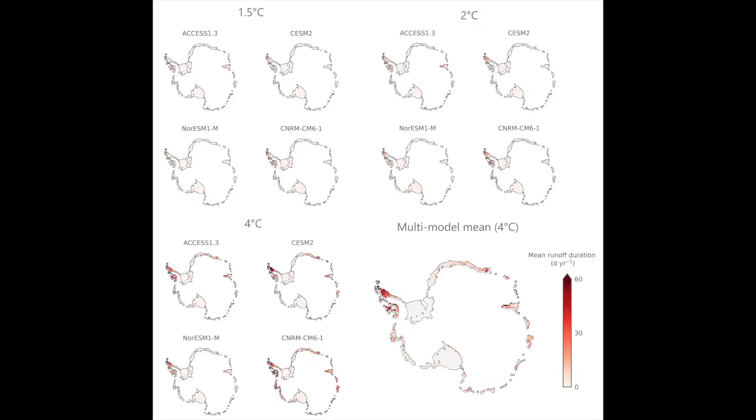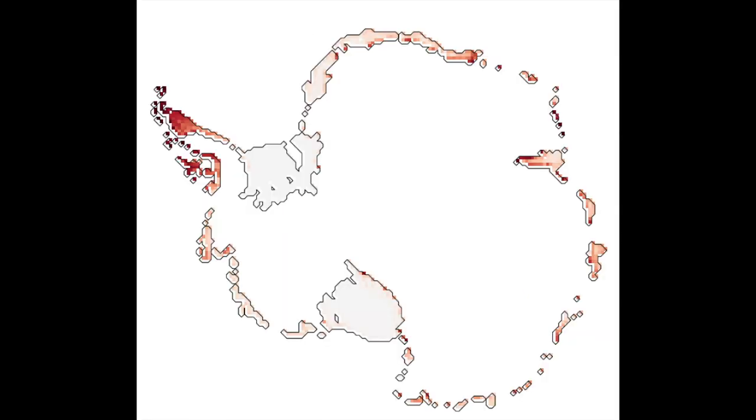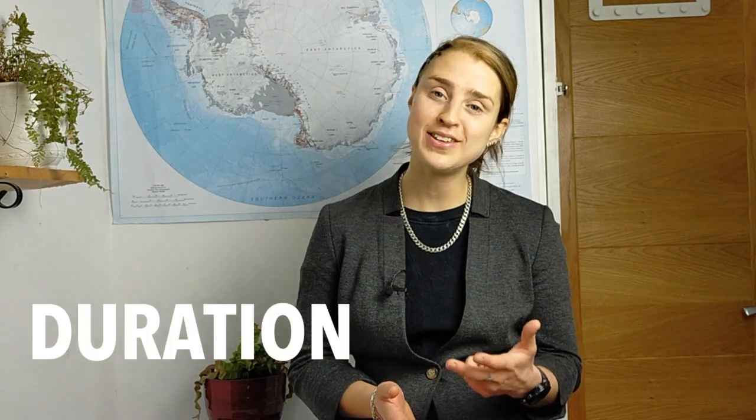It's not just the area of ice shelves that may be vulnerable that increases — the number of days per year where runoff occurs increases too. Focusing on the multi-model mean for 4 degrees, the largest increases in runoff duration are seen on the Antarctic Peninsula, especially the Larsen C, Wilkins and George VI ice shelves. There's also the Roy Bourdoin, Amory, Shackleton and Pine Island glaciers that are worth looking at. We see increased runoff amount, extent and duration, all pointing to the fact that more warming leads to higher risk of ice shelf destabilisation.